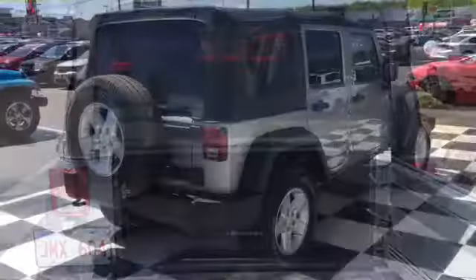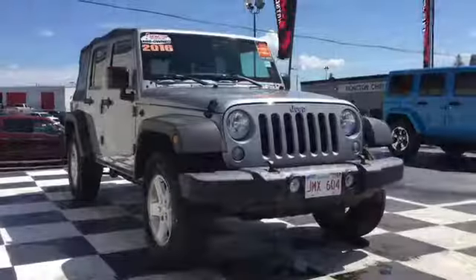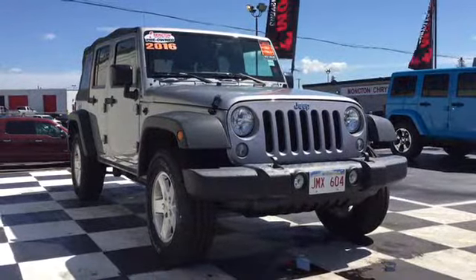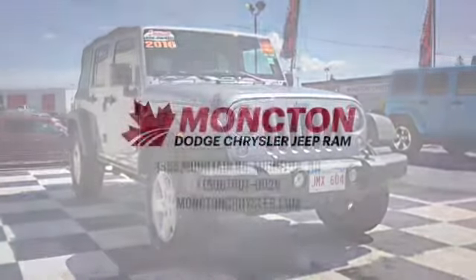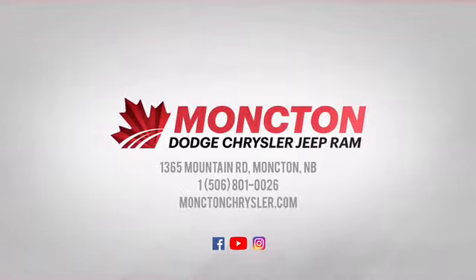Don't miss your chance to own this stylish 4x4. To book a test drive for the certified pre-owned 2016 Jeep Wrangler Unlimited Sport, call 801-0026 or visit us on the lot at Moncton Chrysler Superstore.